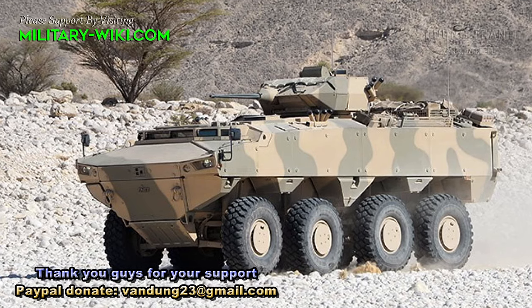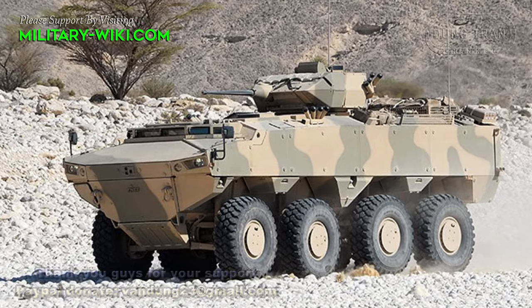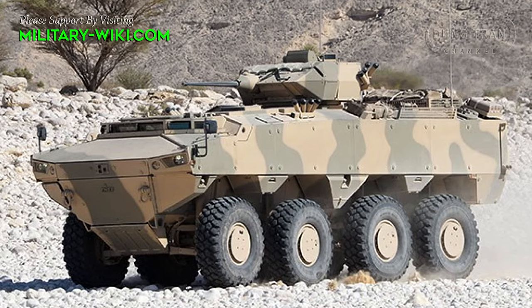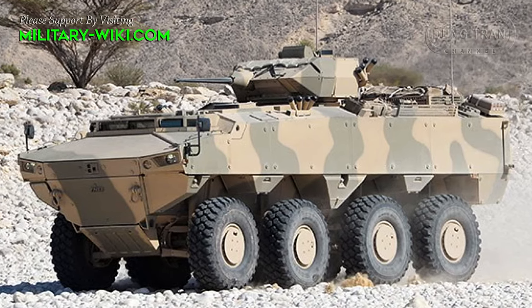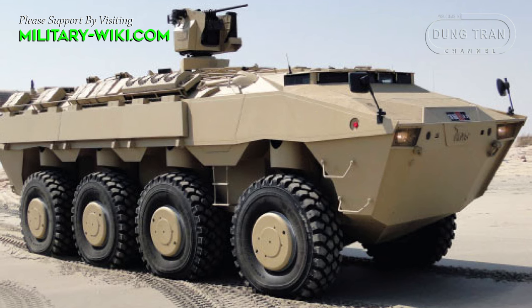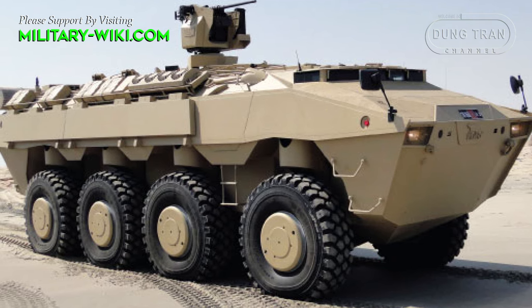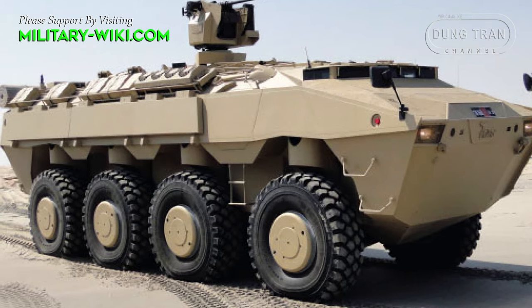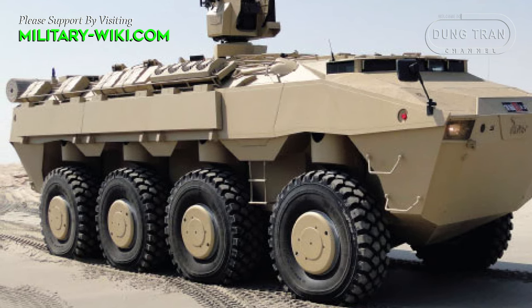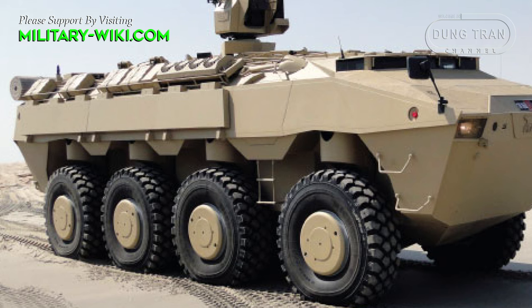The PALS armored vehicle family was first introduced in 2005 with variants including 4x4, 6x6, and 8x8 configurations. These vehicles were designed to provide mobility, protection, and firepower for various mission scenarios, including reconnaissance, troop transport, and fire support.